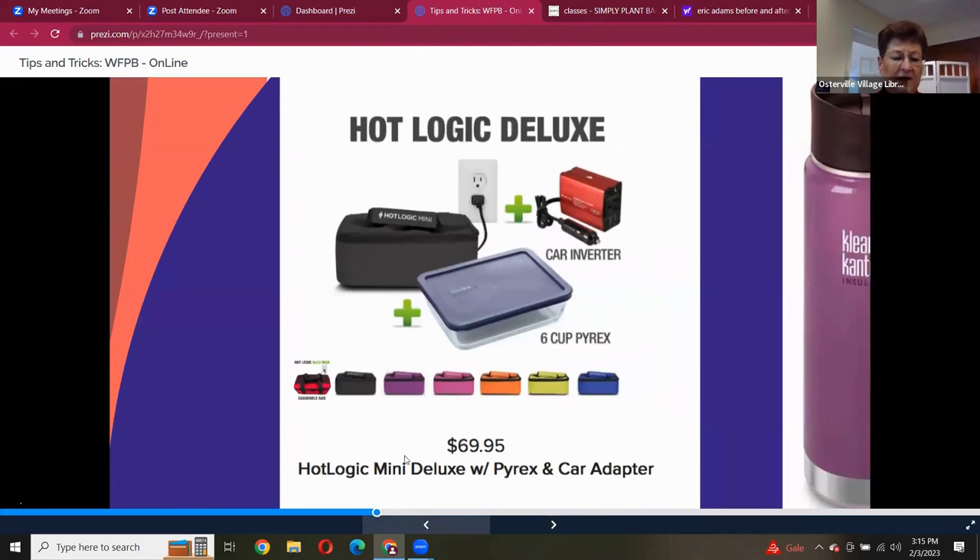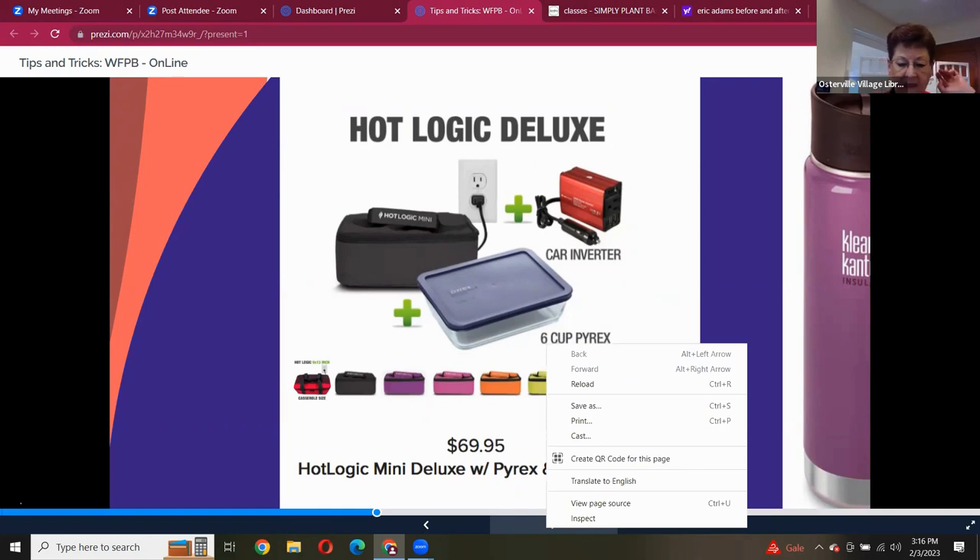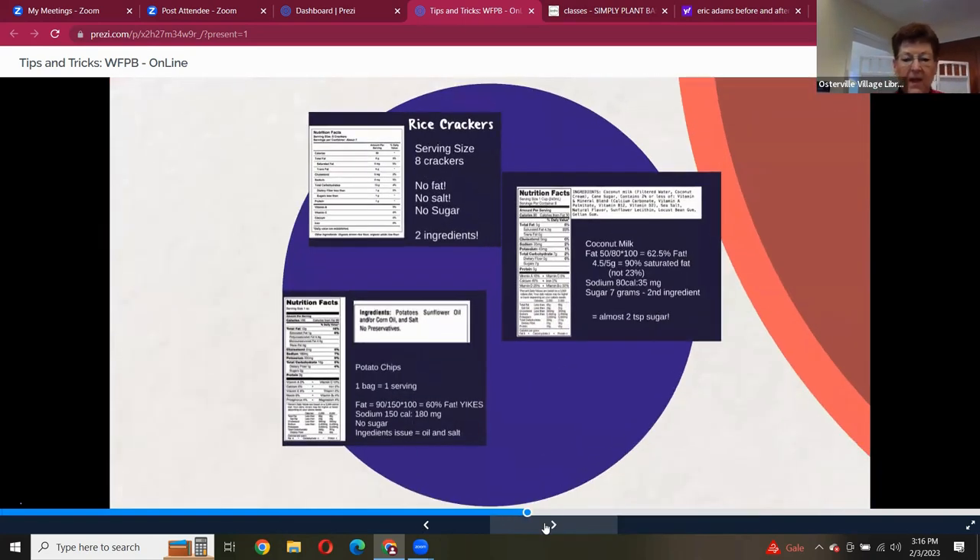This is called the Mini Hot Logic. It looks like a little lunchbox and it fits a six-cup Pyrex dish perfectly inside it. They have a little converter that converts regular electricity to car electricity, so while we're driving I've got it plugged in and when we stop we can have a hot meal. That is brilliant.